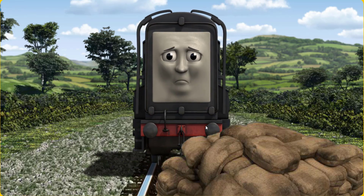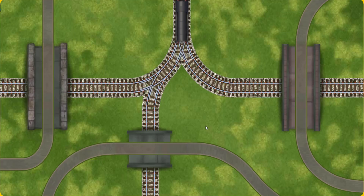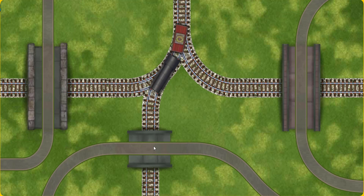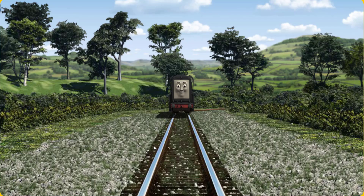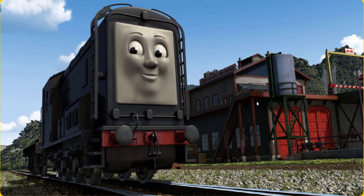Suddenly, the tracks were blocked. Diesel had to stop. He would have to go another way. Find the track that goes under the shortest bridge. All clear. Diesel arrived proudly at the Sodor Search and Rescue Centre. With your help, he was a really useful engine.